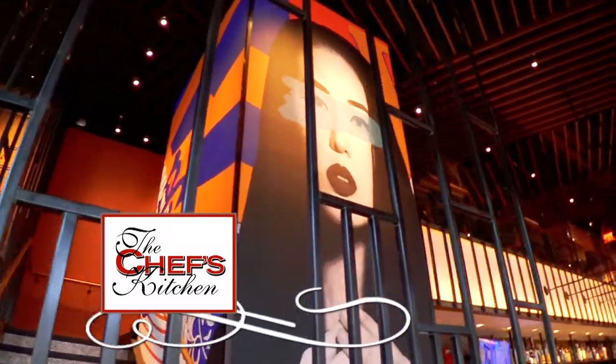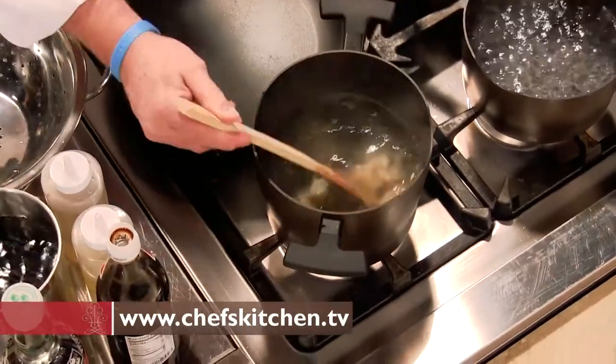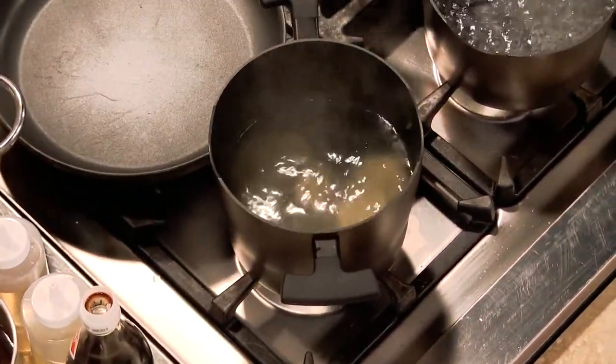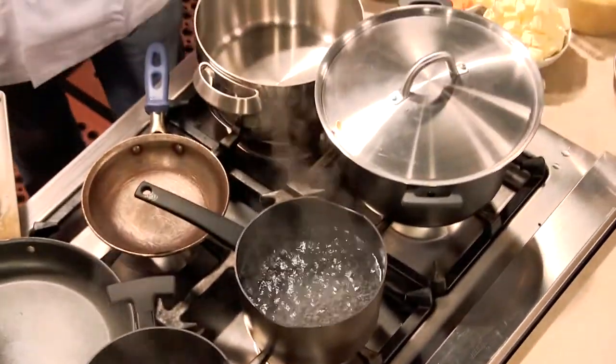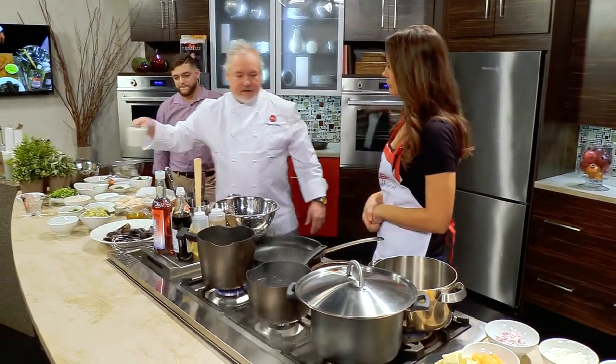We now return to The Chef's Kitchen. Drop our dumplings in there. That looks great. How long do these take to cook? The dumplings — just about five to seven minutes, so not too long at all. And the mussels, those popped open really fast. They did — we're ready to make a little bit of fun.